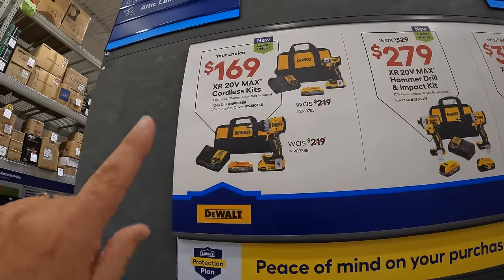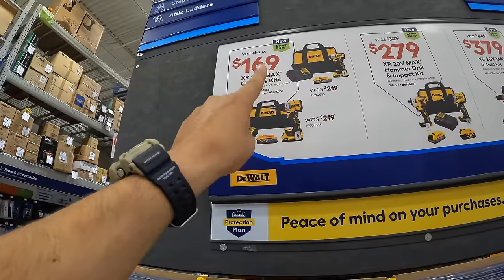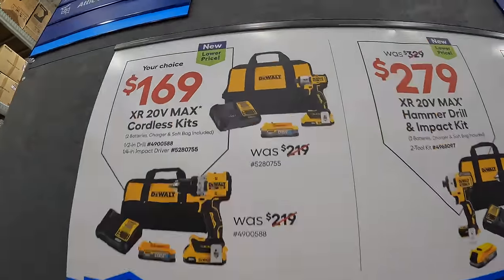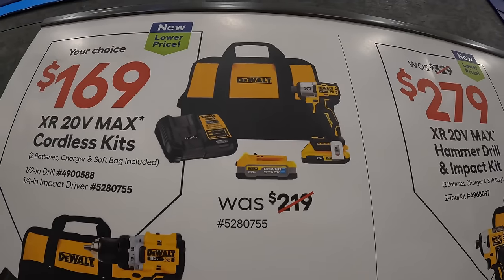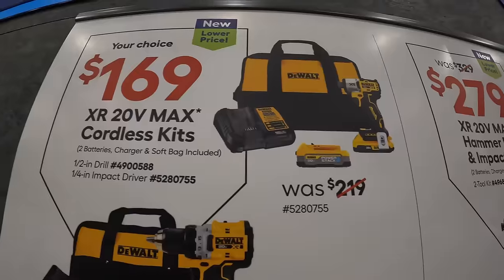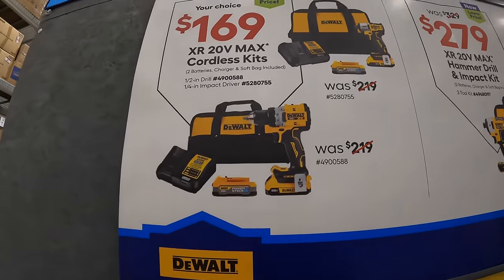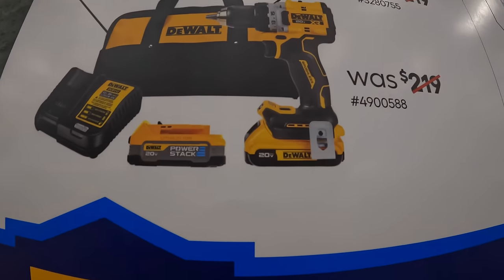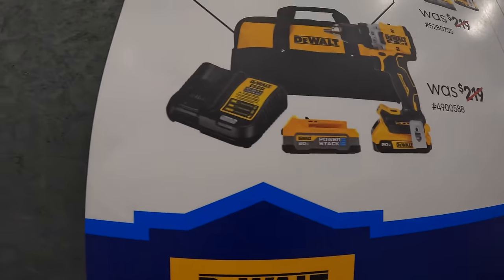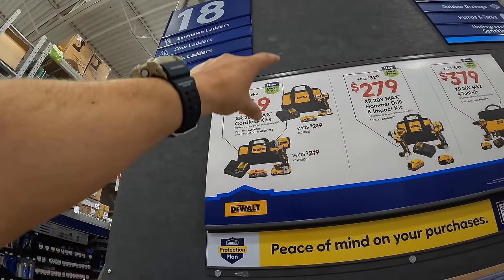And then they have $169 — this is a fantastic deal, a must-grab for Labor Day. They do have the DCF845 as a kit with a 2 amp hour battery and a 1.7 amp hour power stack battery, charger, and a bag. Or they have the compact XR drill driver, which is a half-inch drill driver, with a 2 amp hour battery and a 1.7 amp hour battery, charger, and a bag as well. Either of those is a huge hot item.